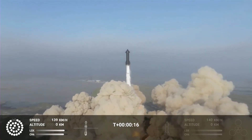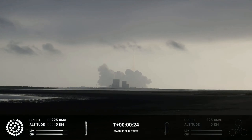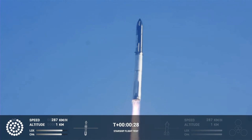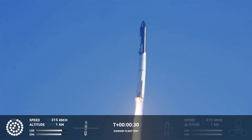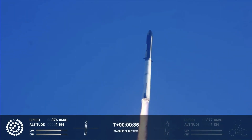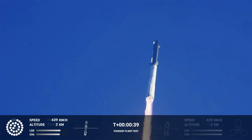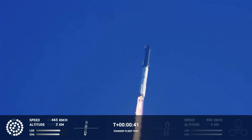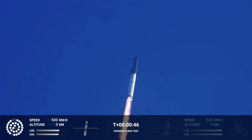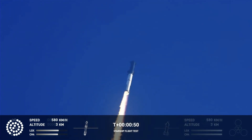Zero. Response point operations. Booster chamber pressure is nominal. Two plus 43 seconds into the inaugural test flight of the Starship vehicle. Tower clear — pitch over. Propulsion reports first stage engines nominal. What a sight from the cameras at Starbase. We're flying at twice the thrust of the Saturn V, heading to space.